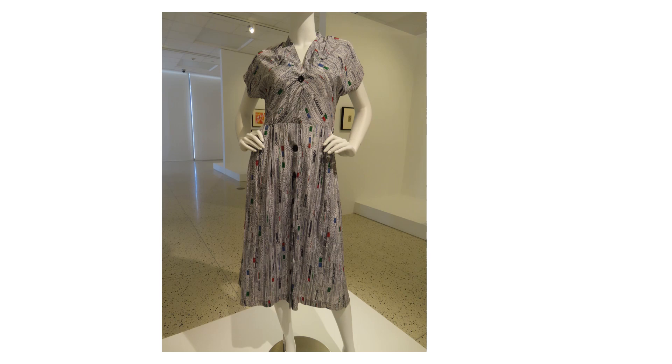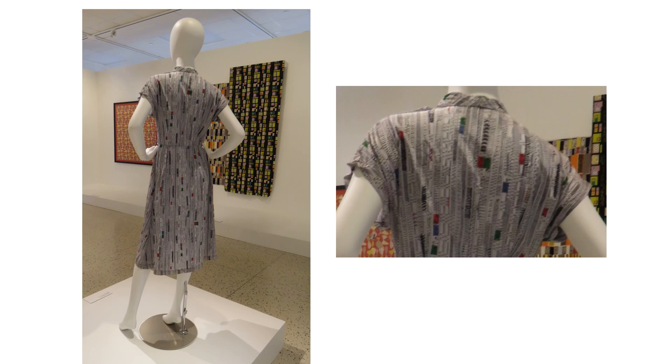This cotton print fabric is from the 1940s. The bias-cut bodice has cap sleeves and a softly draped funnel neck, which continues to the back to form a small collar at the neck. Here you can see the dress back and the collar detail at the back neck.